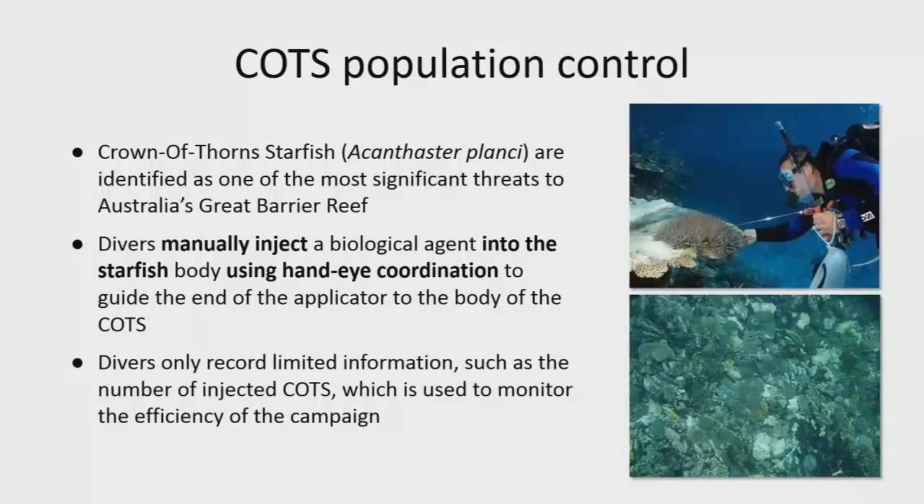As an example, a healthy reef will probably have about 30 or 40 starfish in the size of a large hall. The problem is that due to catchment practices, we've put too much nutrients in the water and created unnatural blooms.